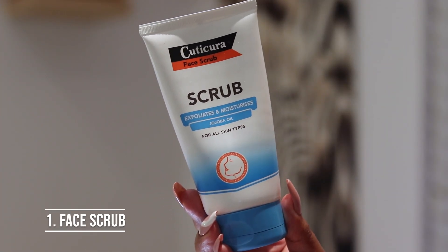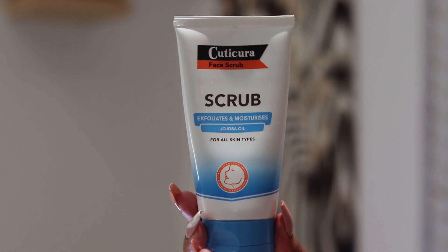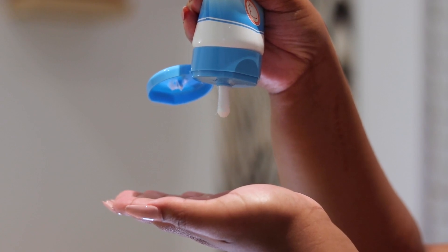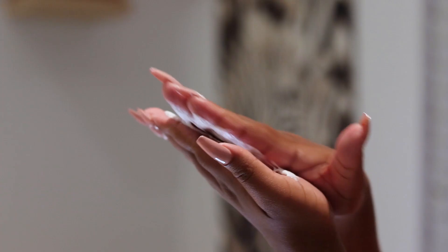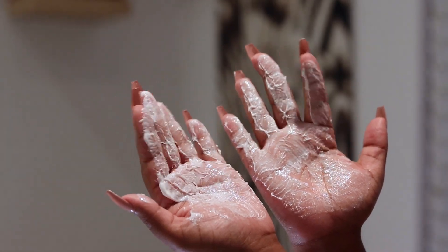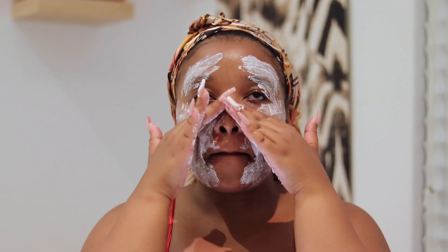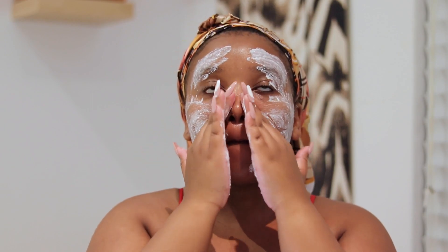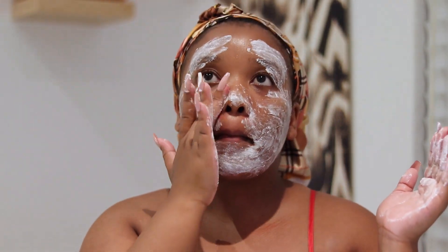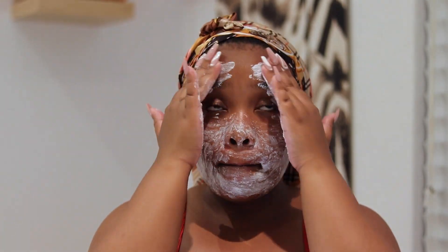I'm going to be using the Cuticular face scrub. It's for all skin types — it exfoliates and moisturizes. It's a really good scrub for my skin; it helps when my skin is going through the most. I love this scrub. I'm applying it all over my face to get all the spots and get rid of those dark spots.